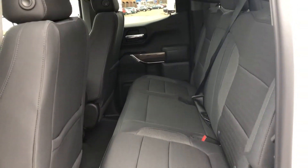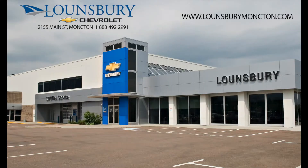To confirm availability or schedule an appointment to see this or any of the other all-new 2019 Chevrolet Silverados, please call 1-888-492-2991 or visit us today at lawnspraymoncton.com.